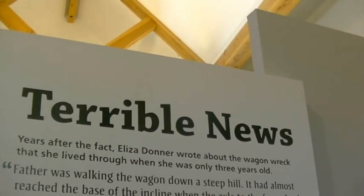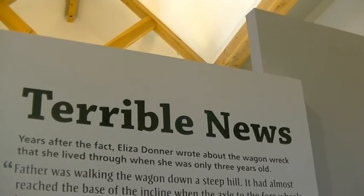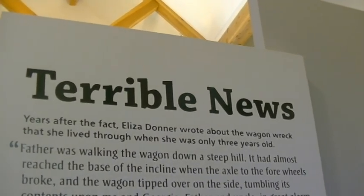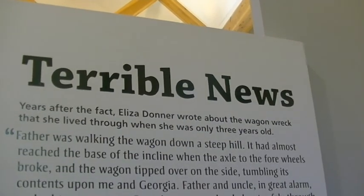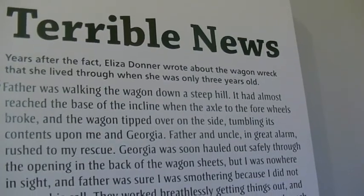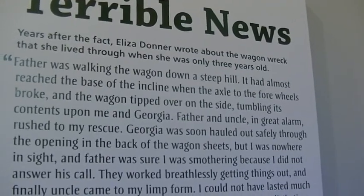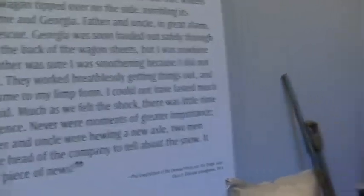Years after the fact, Eliza Donner wrote about a wagon wreck she lived through when she was only three years old. Her father was walking the wagon down a steep hill and almost reached the base of the incline when the axle to the front wheels broke and the wagon tipped over on its side, tumbling contents upon her and Georgia. Father and uncle, in alarm, rushed to their rescue. Lots of tragedy on the trail.